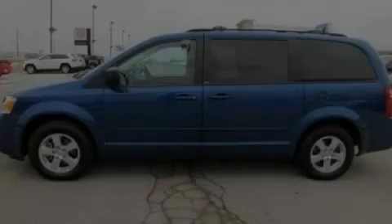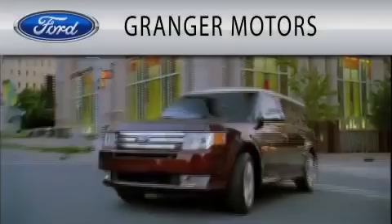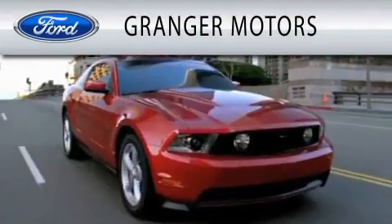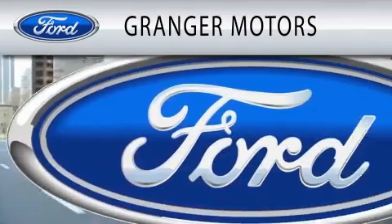Please call today to reserve this vehicle for a test drive. Grand Jay Motors is dedicated to doing everything possible to ensure that the experience you have selecting your vehicle is as pleasant as possible.